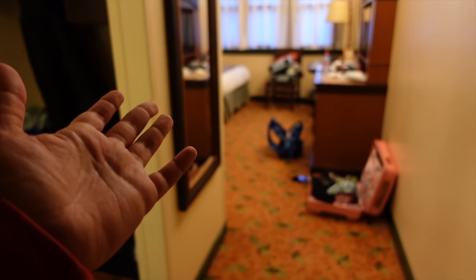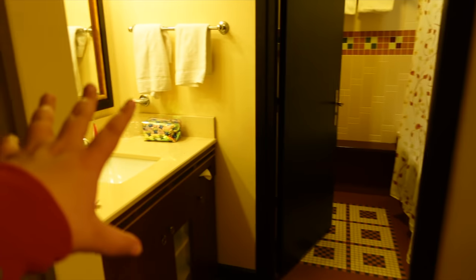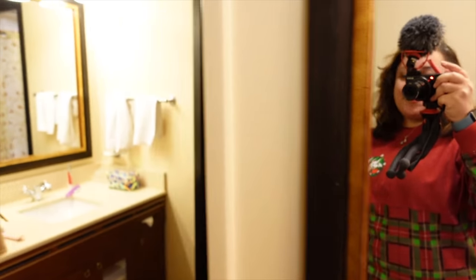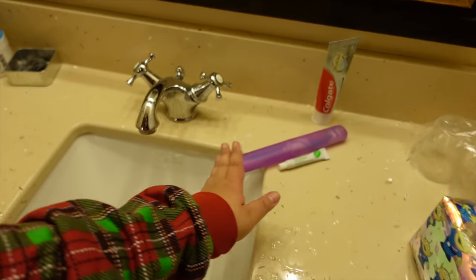When you first come in, on your left is the bathroom. I'm now indoors without a coat or mask. I'll give you a fairly quick room tour since I already have a detailed room tour of a standard room here on my channel, which I'll link below. So if you want full detail, watch that one — but I'll still give you a good glimpse of the room. Let's start with the bathroom.